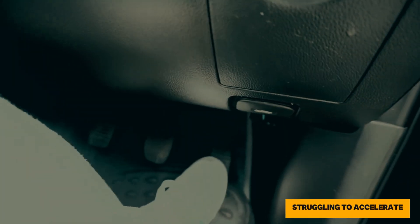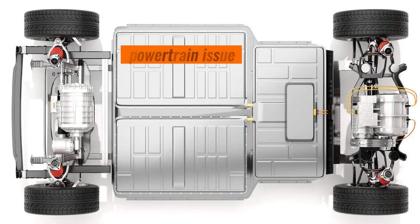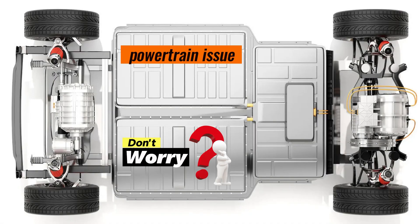Is your car acting up? Struggling to accelerate or feeling a strange vibration? It might be a powertrain issue. Don't worry, we're here to help.